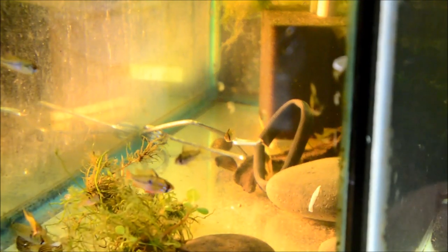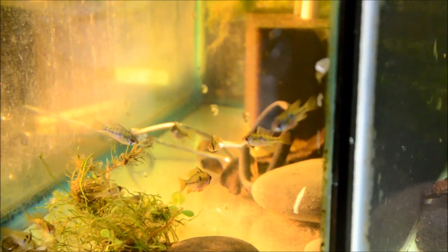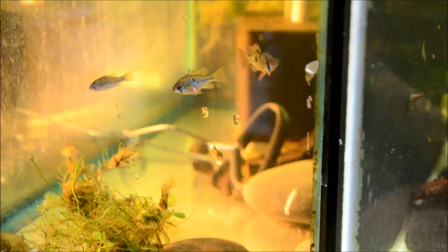Here are some of the last spawn of rams that I had. They're starting to pair up, which means I'm going to have to sort them and sell them as pairs. There's some constant bickering between a few of the males in there. They're a little over an inch, maybe an inch and a quarter at this point — really nice looking fish.